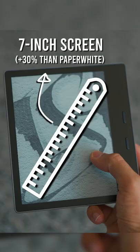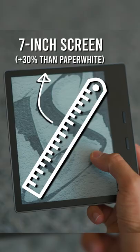First, the Oasis has a slightly bigger screen. It also has an aluminum backing, so it definitely does feel more premium. And it has buttons and an asymmetric design that makes it easier to hold with just one hand.